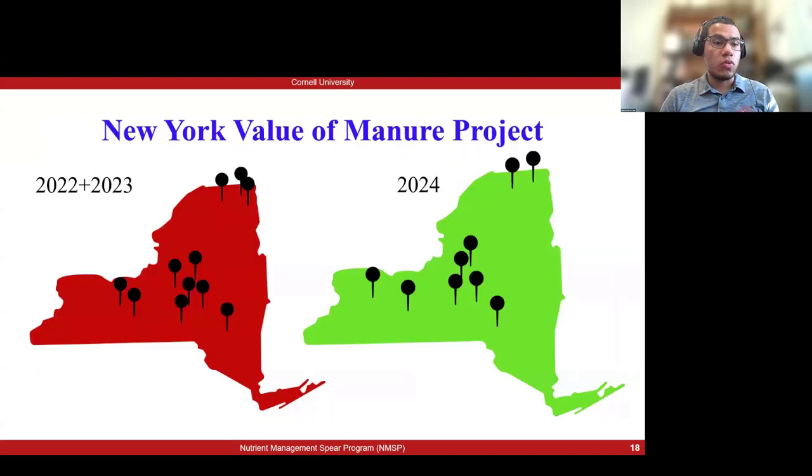This project began in 2022, and between 2022 and 2023 we have 11 sites throughout New York State. This year we have nine sites and we're still working on some of that data.